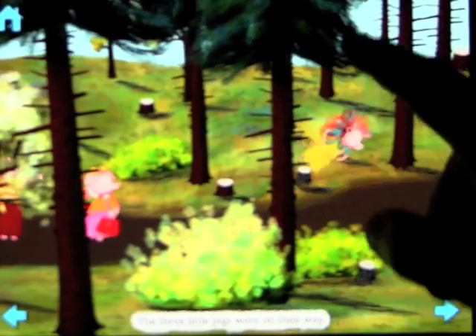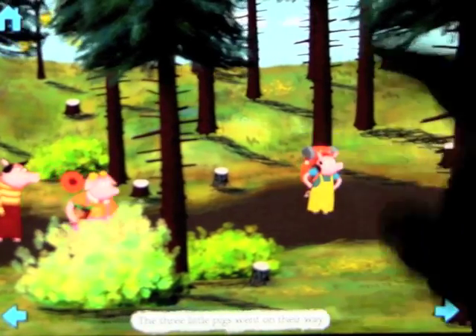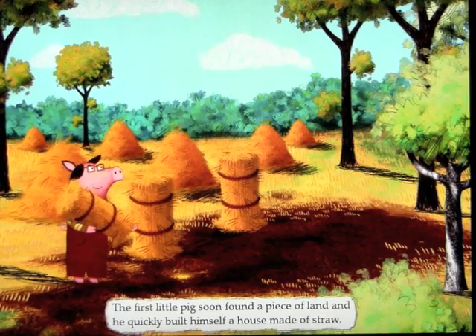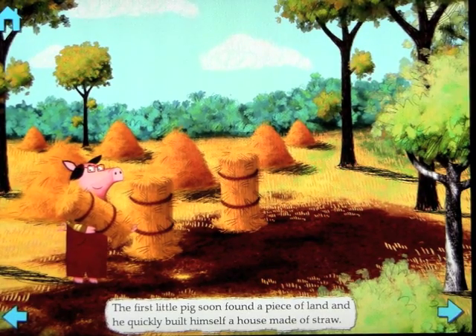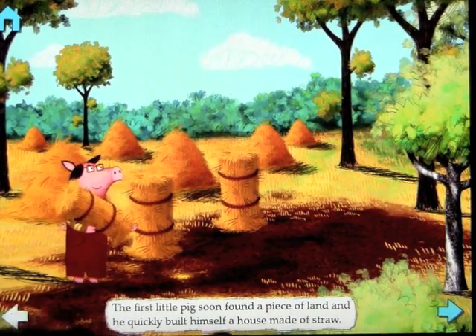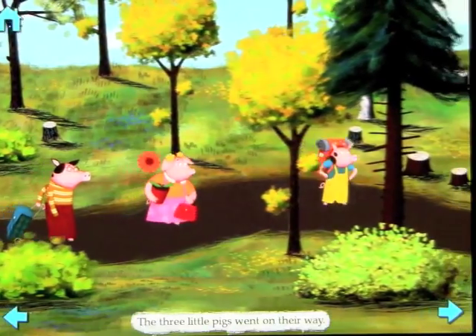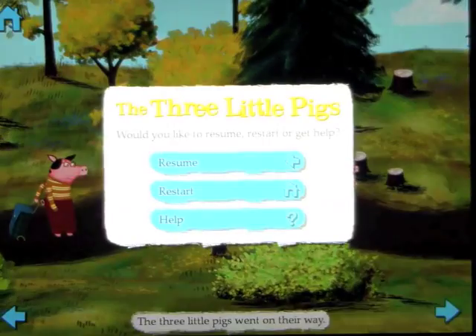We're just going to run through this before I show you the great stuff about this app a little bit later. The characters are still interactive in this mode — this is read to yourself, so you're basically reading all of it yourself. You can go backwards and forwards. Let's go back out to the home page and we'll restart.